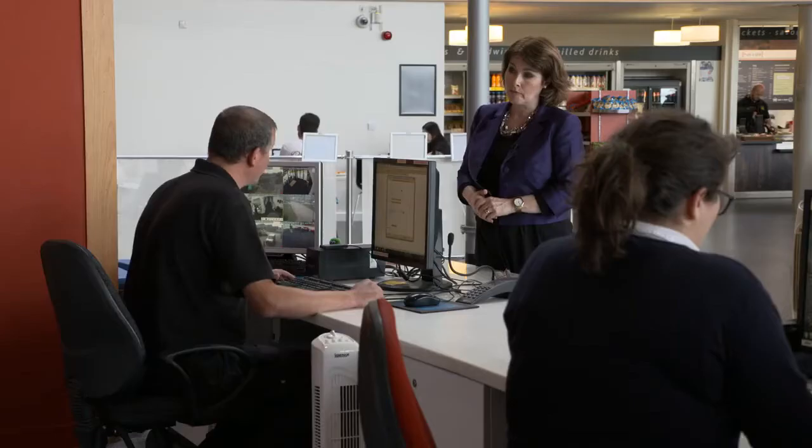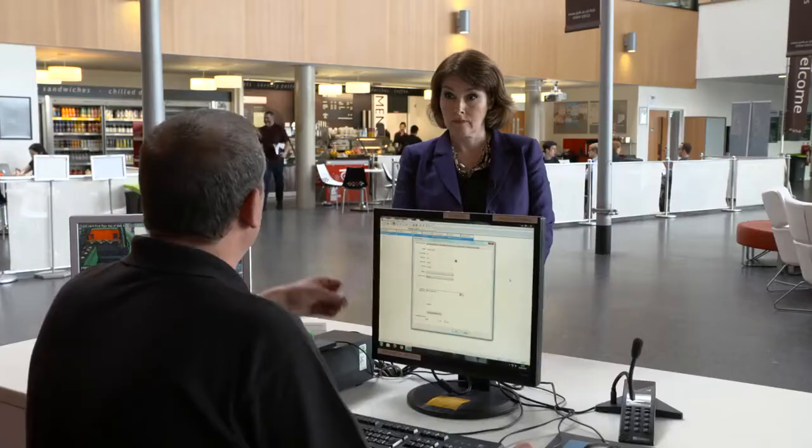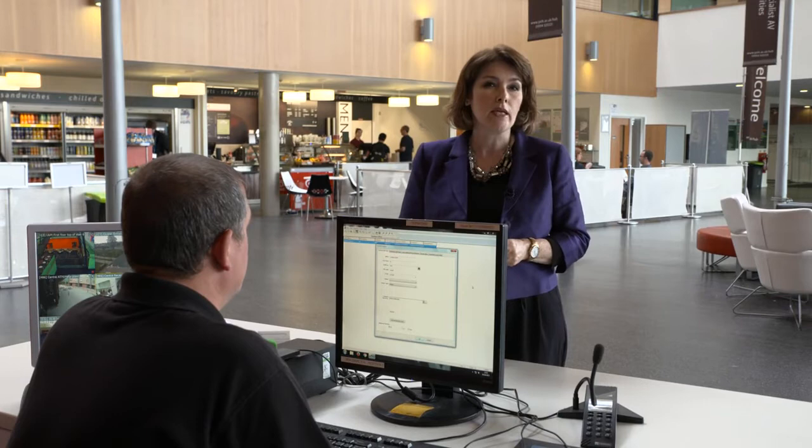Everyone I spoke to said how easy it was to set up, so I put it to the test. That was just over a minute and a half to set up a visitor's pass for the day, and that will get me into all the places I need to go — but crucially not let me into the places where I shouldn't be.